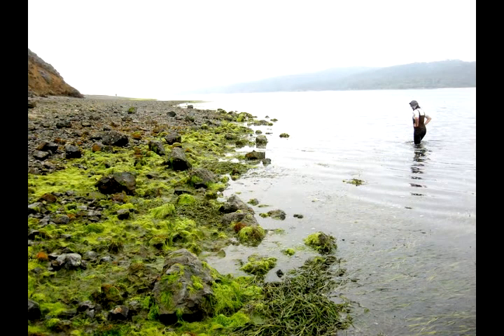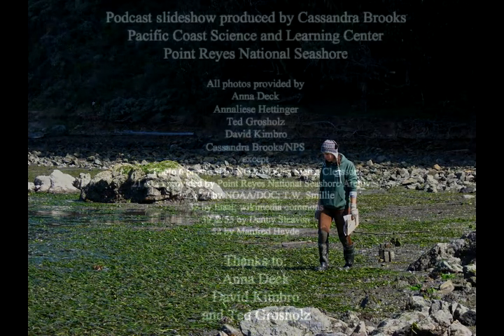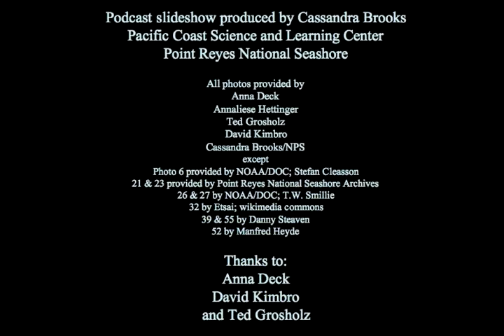We have yet to see how this new invasive species will impact Olympia oysters. But Ted and his students will continue trekking around all hours of the day and night, trying to understand more about the oyster's ecology. With the Pacific Coast Science and Learning Center, I'm Cassandra Brooks.